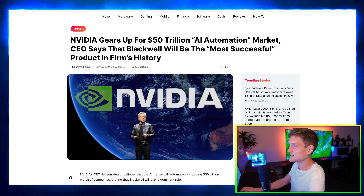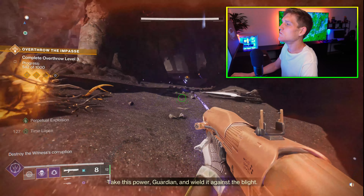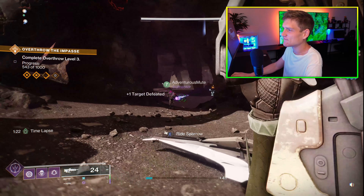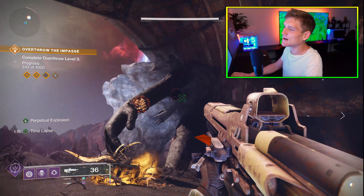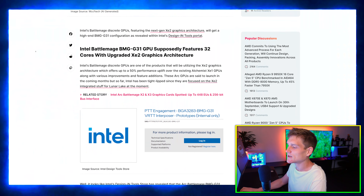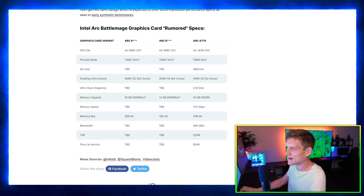GeForce Now streaming seems to be available directly on Xbox Game Pass for certain games, which I thought was pretty interesting. And Nvidia is gearing up for a 50 trillion dollar AI automation market, says the CEO. But let's hop into Intel Battle Mage — the BMG G31 GPU has been spotted, and it supposedly features 32 Xe cores on the next generation Arc graphics cards.